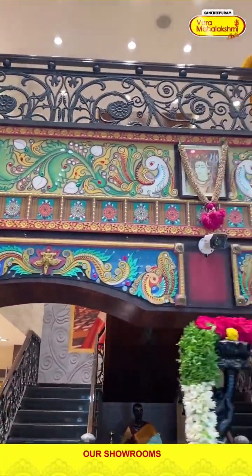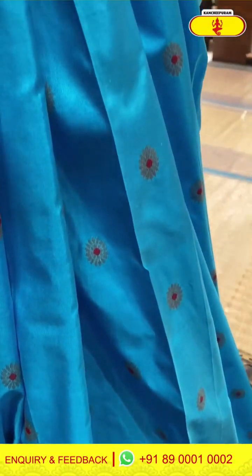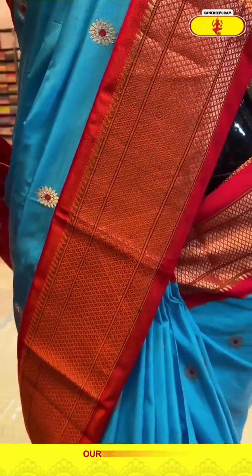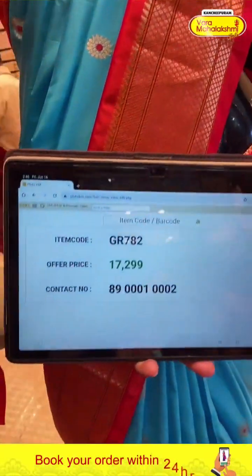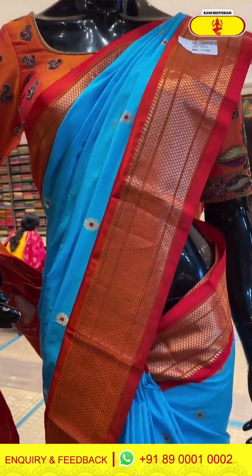Moving on to the next — a bright sky blue and orange color border combination, beautiful color combination with tiny flowers over the body. Orange color Kanchi border and orange color blouse. Code GR782, price 17,299. Click a screenshot and send to our number.